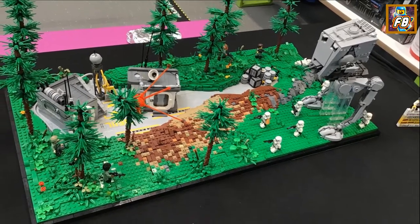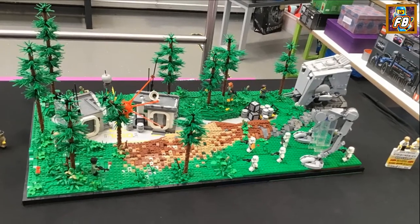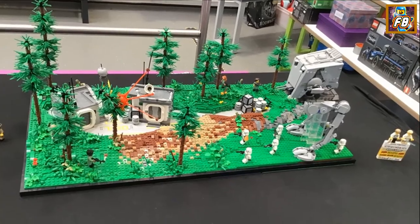Another Star Wars display — you don't have to go big to look good with your displays, and I think this is a good example of a smaller but great looking display.